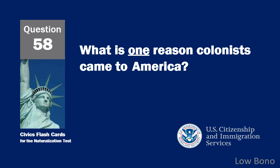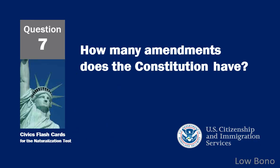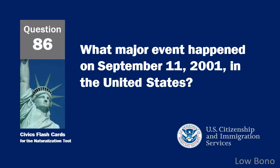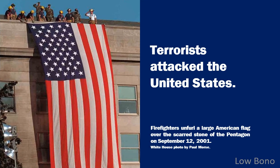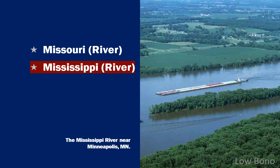What is one reason colonists came to America? To practice their religion. How many amendments does the Constitution have? Twenty-seven. What major event happened on September 11, 2001 in the United States? Terrorists attacked the United States. Name one of the two longest rivers in the United States. Mississippi River.